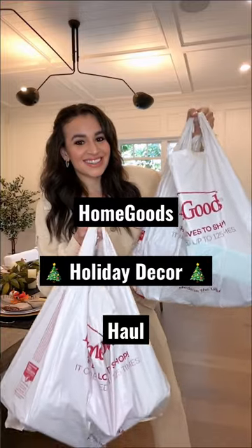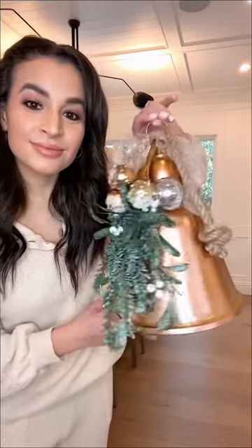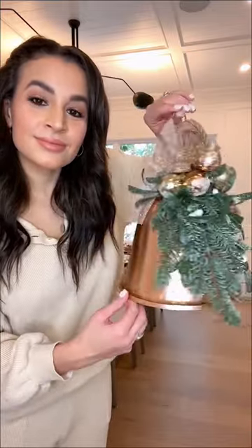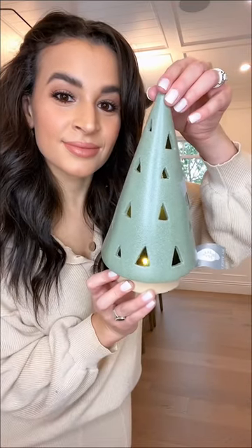Here are all of the new holiday decor items I picked up at HomeGoods. I love this decorative bell — it was $16.99 and I'm gonna style it on my bar cart or on a shelf. This light-up ceramic Christmas tree will be perfect for a coffee table and it was $12.99.